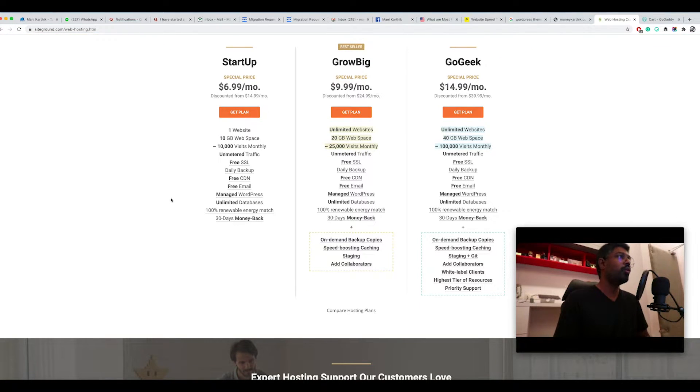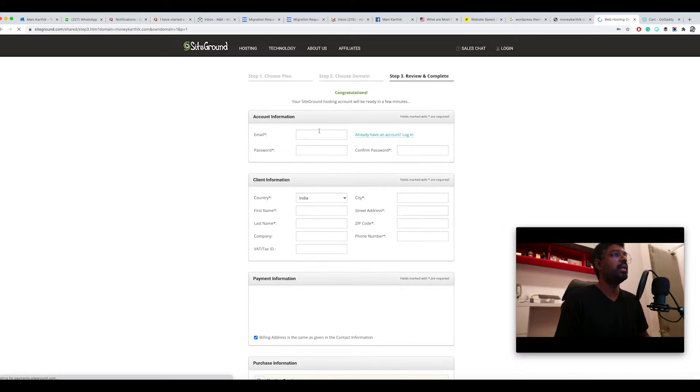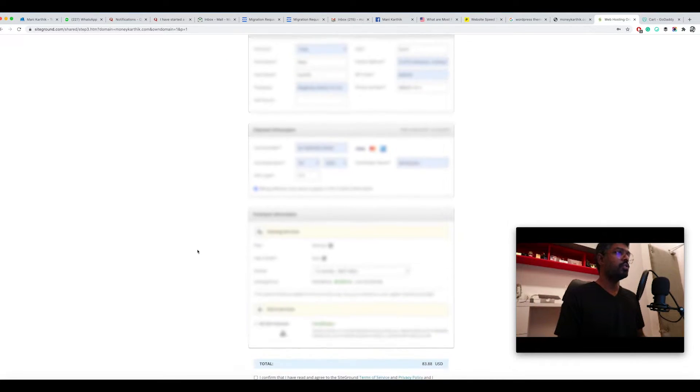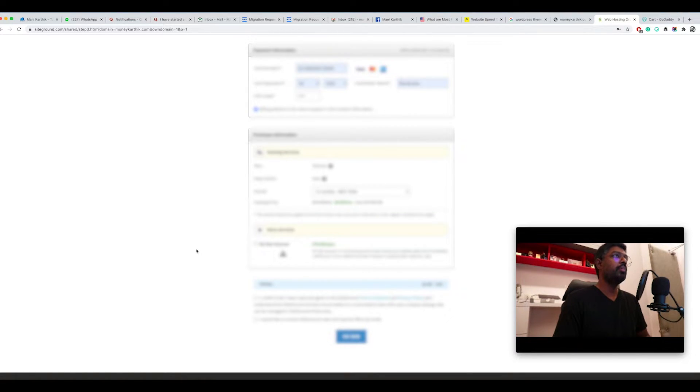This is probably the best and cheapest package for starting a blog. Click 'Get Plan' and it will ask whether you already have a domain name. You can register a domain through SiteGround, but it costs 15.95 dollars per year — that's why I chose to buy from GoDaddy instead. Select 'I already have a domain name', type in your domain, and fill in the required information like your email address.